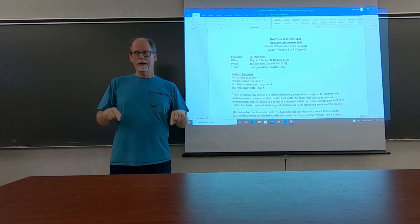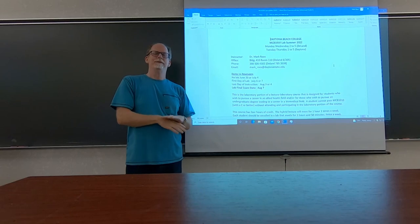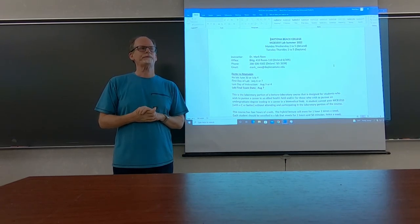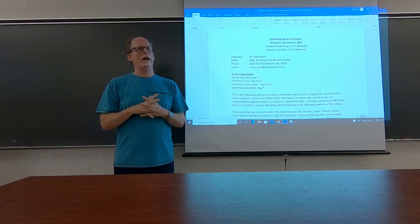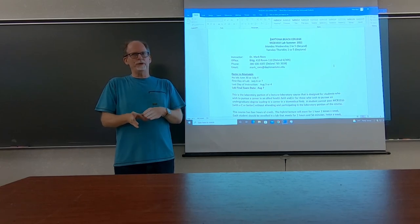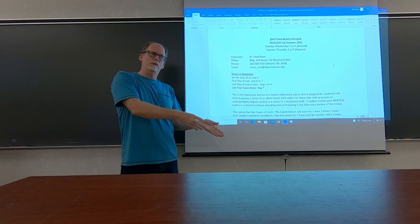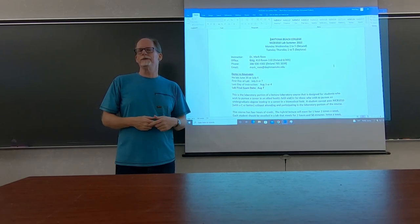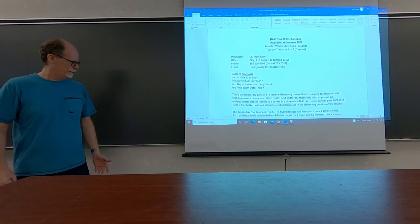Your lab grade is going to be identical to whatever your class grade is when you take this course at Daytona State, because they're tied together. I'll add the 340 points you can earn in lab to all the points you earn in class to determine your grade. The total between the two is 1,000.